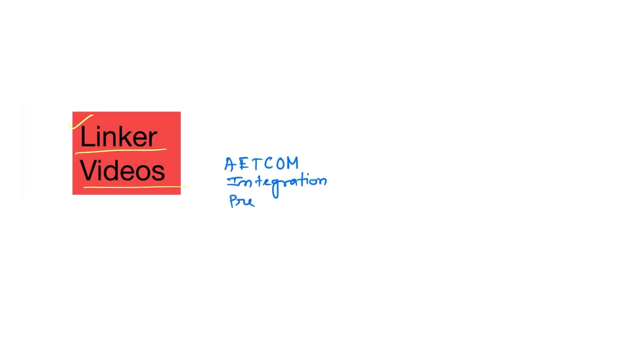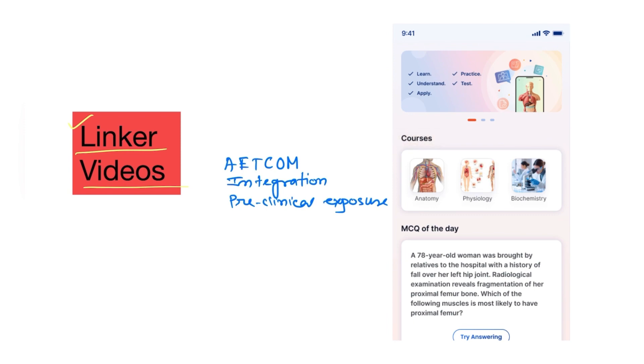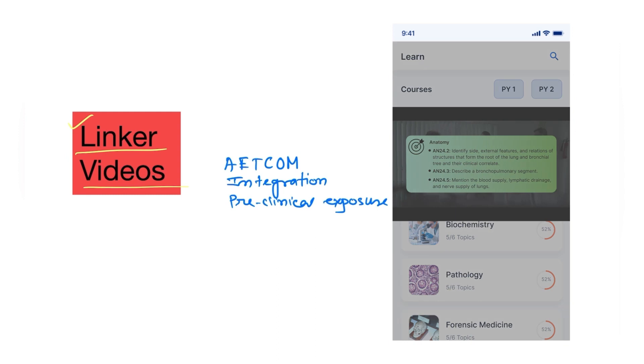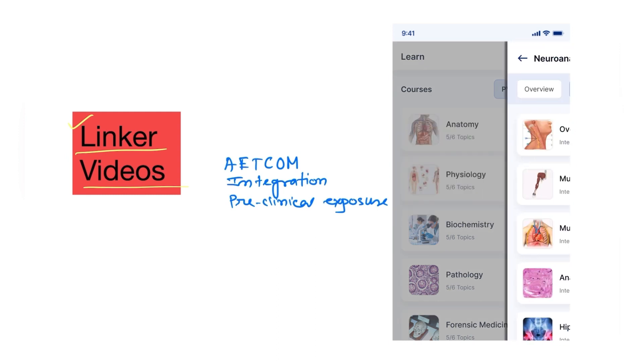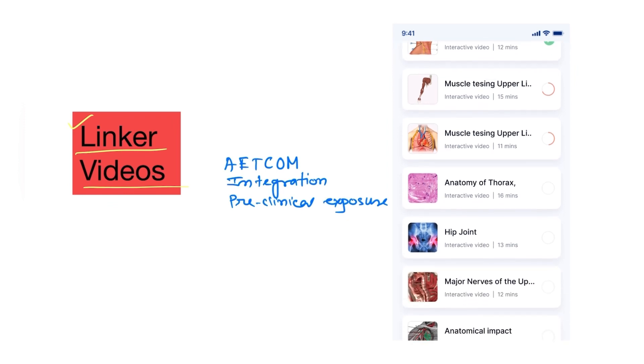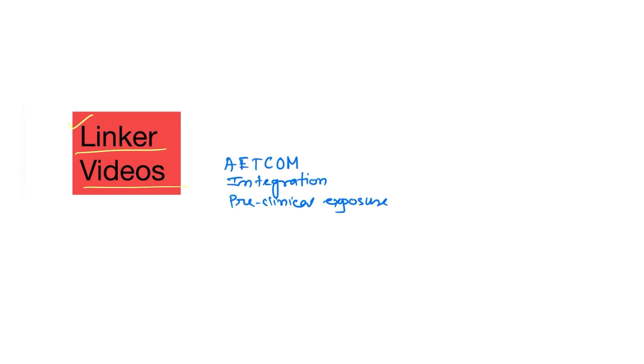Medical conditions often involve multiple organ systems, so integrated subjects allow students to see the interconnections between different aspects of medicine. MEDES also gives you pre-clinical exposure, encouraging students to develop professionalism, including communication skills, empathy, and ethical conduct. There will be 10 linker videos covering predominantly presenting clinical cases across 10 organ systems.